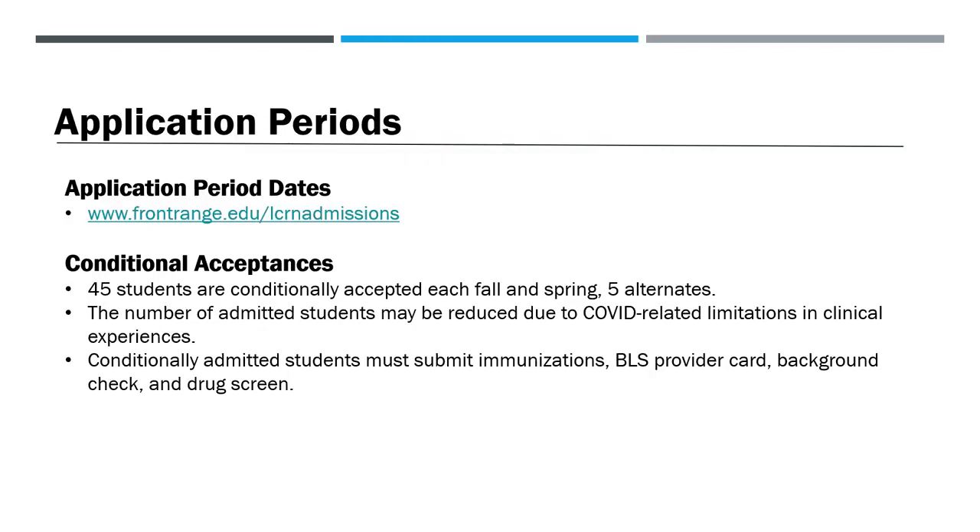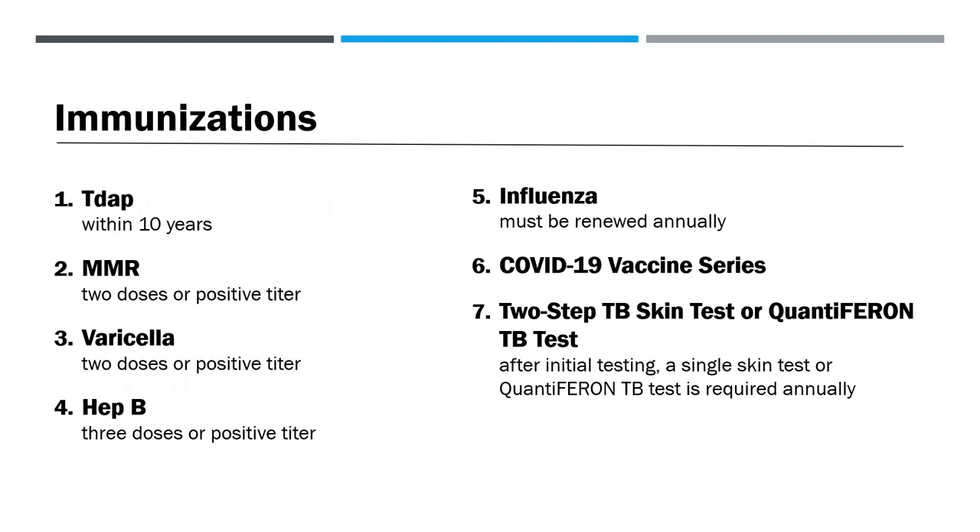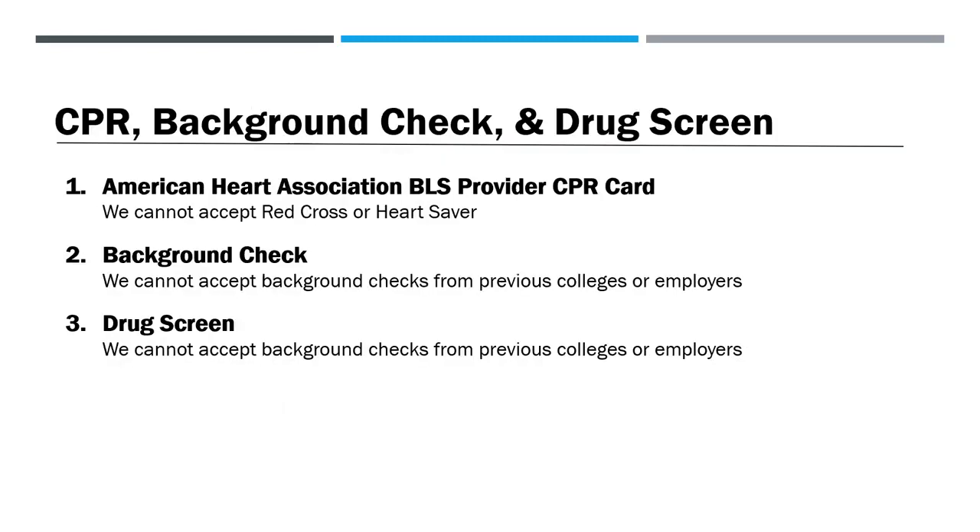Conditionally admitted students must submit their immunizations, BLS provider card, and pass a background check and drug screen for full acceptance. Once you're conditionally admitted into the nursing program, you'll receive instructions on how to complete the following required immunizations: Tdap, MMR, varicella, TB, influenza, the COVID-19 vaccine series, and either a two-step TB skin test or QuantiFERON TB test. Influenza and TB must be renewed annually. Additional information regarding vaccine requirements can be found on frontrange.edu/LCRNadmissions. You'll also receive instructions on how to submit your American Heart Association Basic Life Support provider CPR card — we cannot accept Red Cross or Heart Saver. We'll also send instructions on how to complete a background check and drug screen; we cannot accept these results from previous colleges or employers.